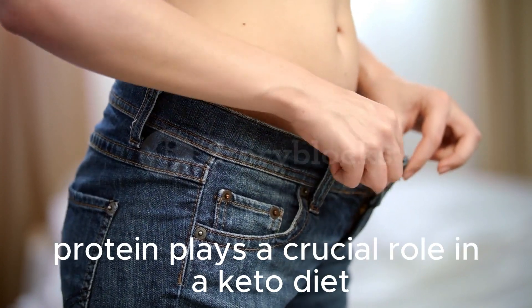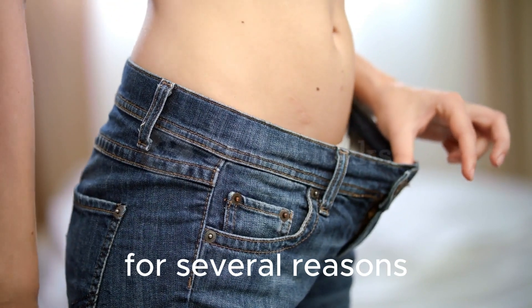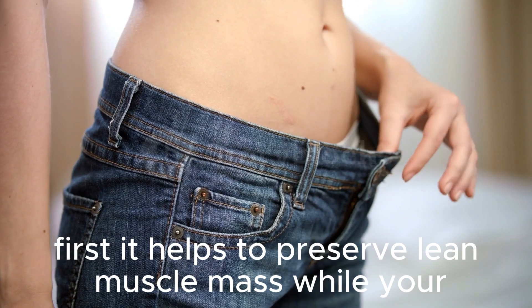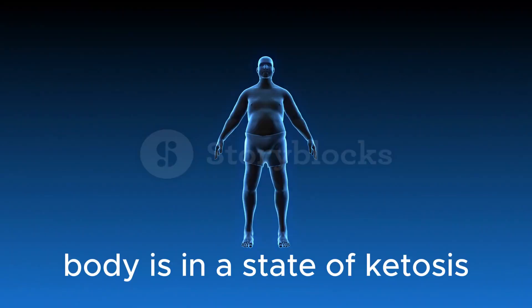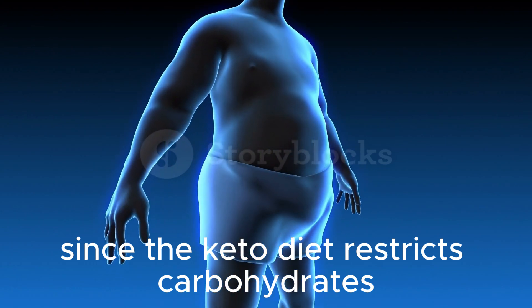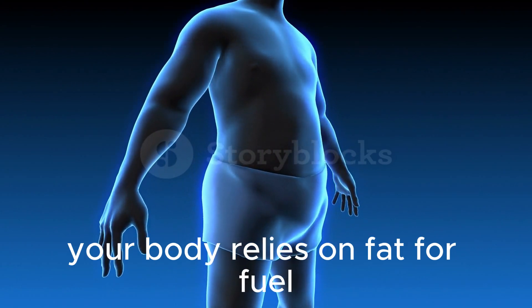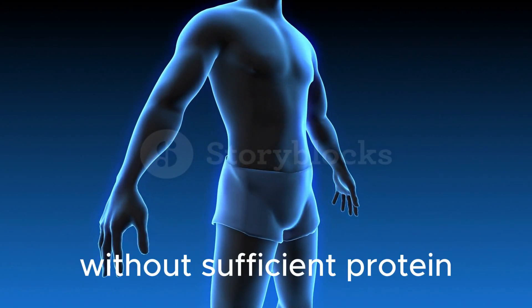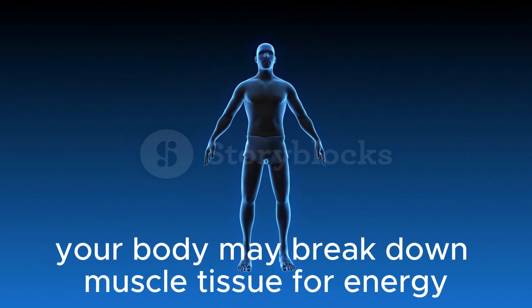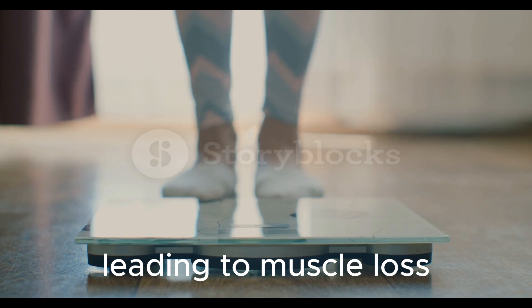Protein plays a crucial role in a keto diet for several reasons. First, it helps to preserve lean muscle mass while your body is in a state of ketosis. Since the keto diet restricts carbohydrates, your body relies on fat for fuel. Without sufficient protein, your body may break down muscle tissue for energy, leading to muscle loss.